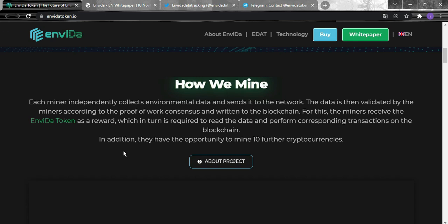Each miner independently collects environmental data and sends it to the network. The data is then validated by the miners according to proof-of-work consensus and written to the blockchain. For this, the miners receive the Invida token as a reward, which is in turn required to read the data and perform corresponding transactions on the blockchain. In addition, they have the opportunity to mine further cryptocurrencies.